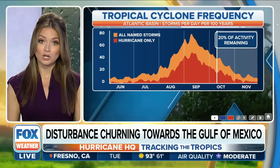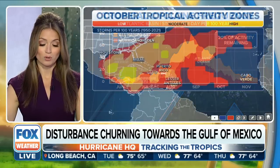We still have 20 percent of the season to get through. We do see late-season storms, but it is encouraging that we're making our way to this part of the season. The farther we push it, the better we're looking.